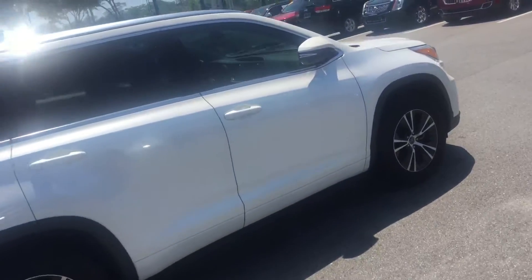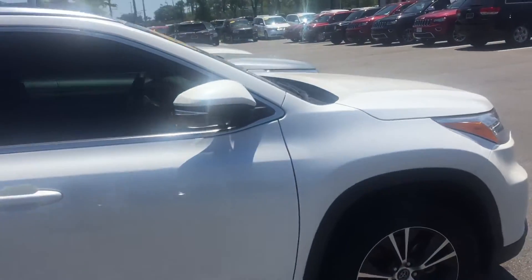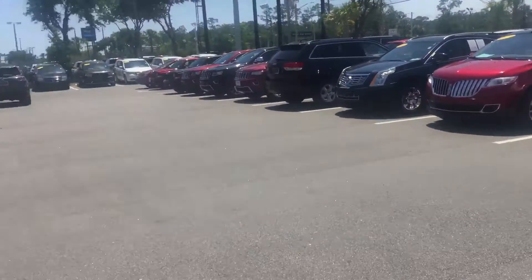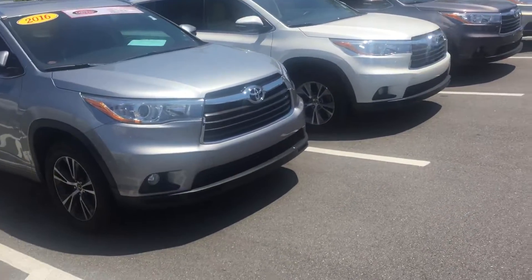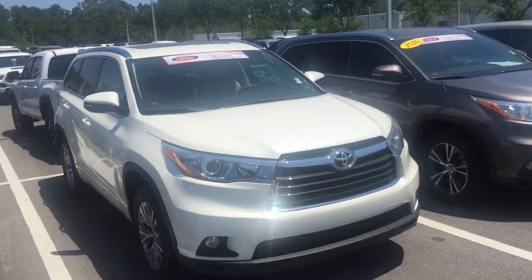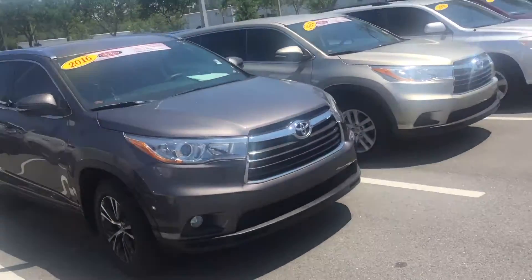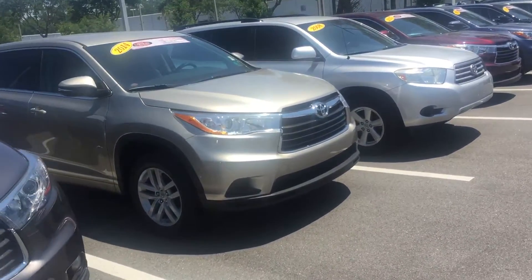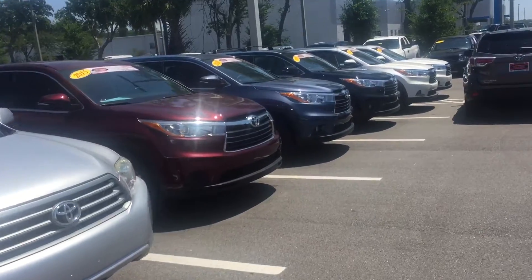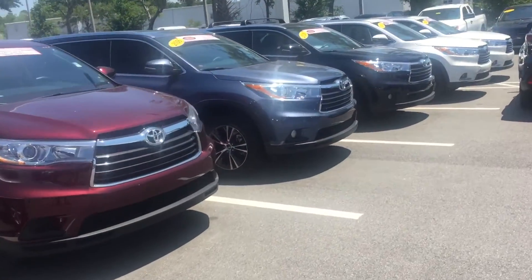Good afternoon, Miss Agatha. This is Saif, your product specialist at Arlington Toyota. Agatha, I received your inquiry on a 2016 certified Toyota Highlander, so I just want to make this short video for you showing you our extensive pre-owned Highlander inventory and also show you the specific one that you had inquired about.